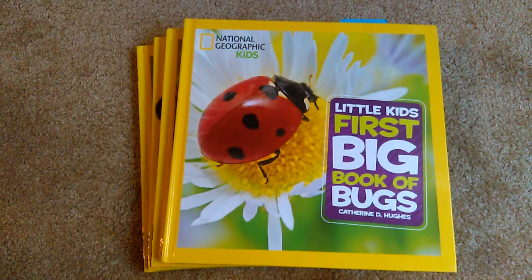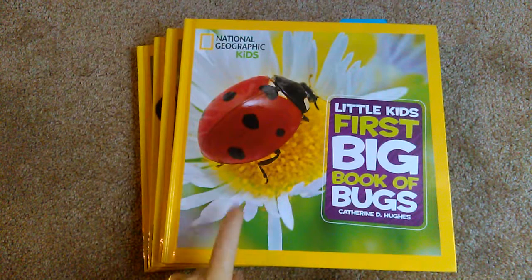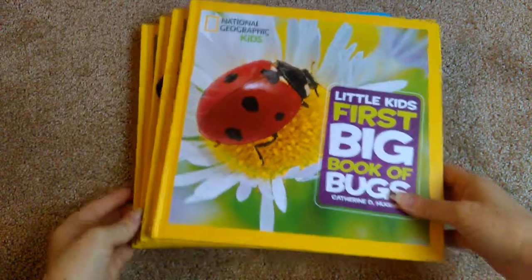So I looked for some curriculum on animals and I could not find a curriculum on animals that just gave basic facts about animals. They all went into too much detail, and I would have really liked to use a Christian curriculum but I couldn't find one that gave us what we were looking for. So what I did find is these National Geographic Kids big books on Amazon and they're about $10 each, and these are exactly what we were looking for.